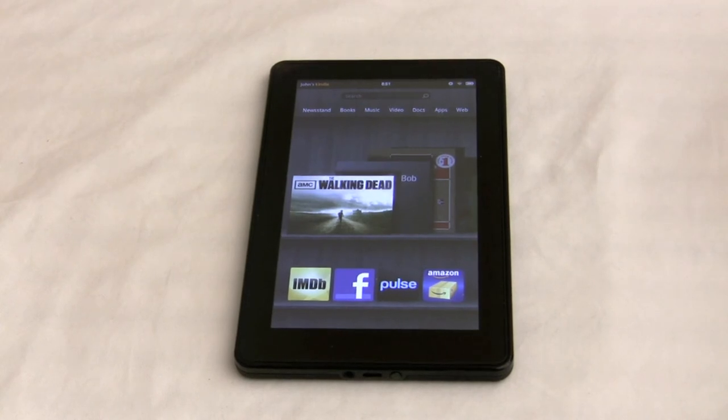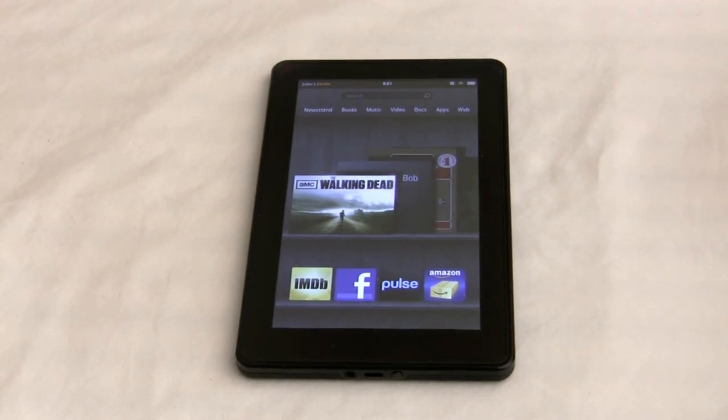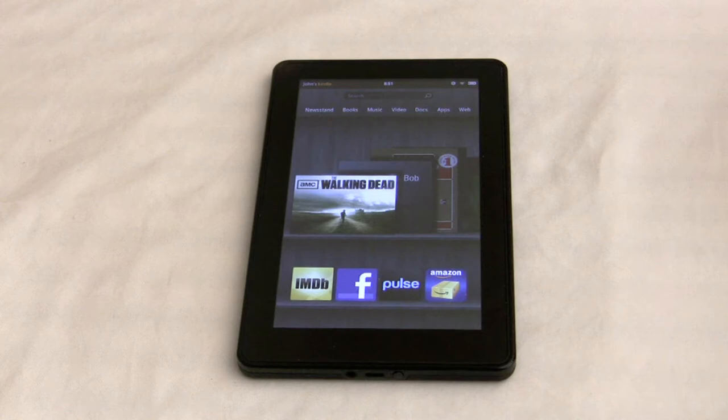The Kindle Fire was announced six to seven weeks ago, and initial reports were that it was going to be an iPad 2 killer. By far, this is not an iPad killer. It has good features, but it also has things that are bad and things that are missing. One of the things it doesn't have is a 3G or 4G option, which is pretty much standard in 2011.